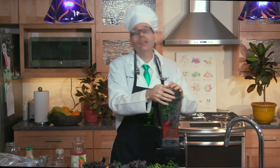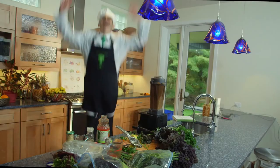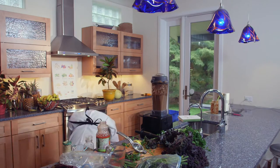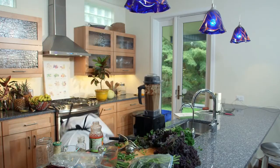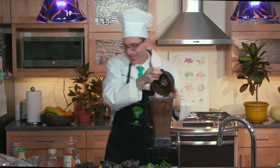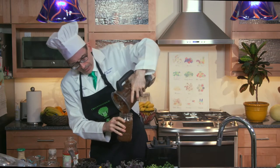The final step is to just blend for ten burpees. It fits into about one perfect mason jar. Yep, look at that.